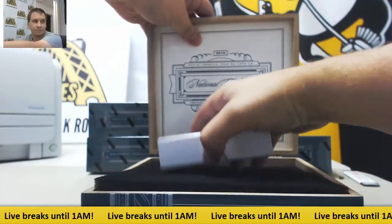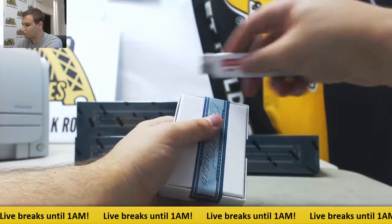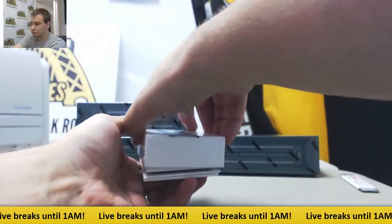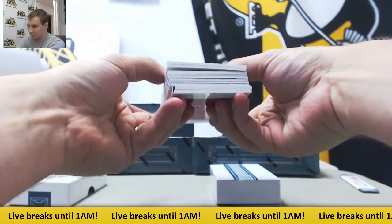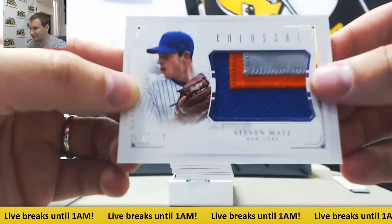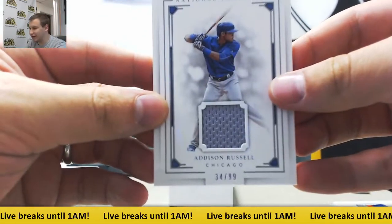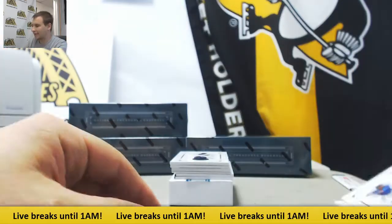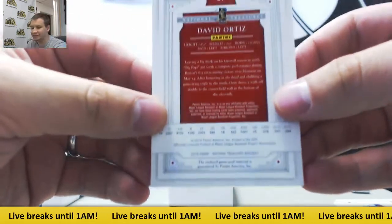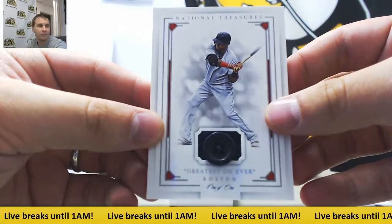Let's see what we've got. We've got another button in here, I think. Starting off with a patch, 10 of 10, Stephen Matts for the Mets. Jersey Relic, Addison Russell to 99. And this is a really nice hit here — 1 of 1 Button Relic, David Ortiz. That's a nice hit right there. 1 of 1 Button. Very nice.